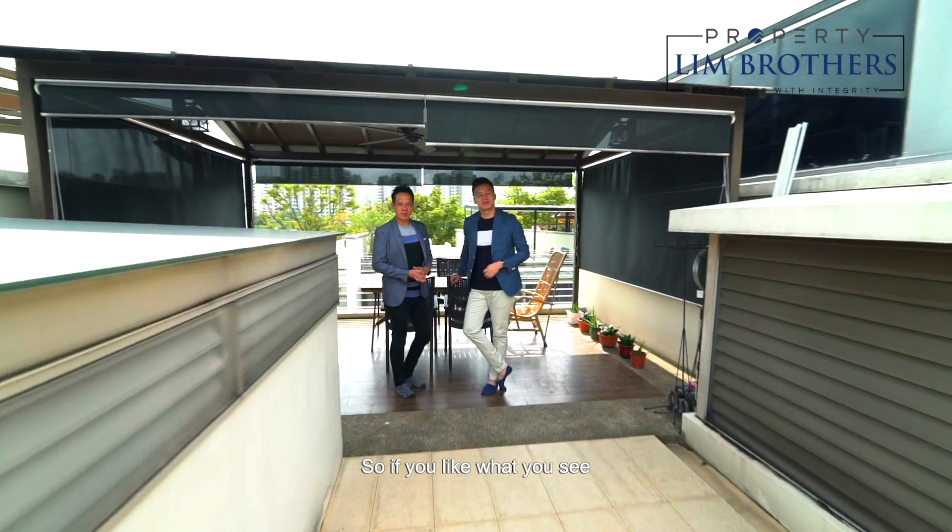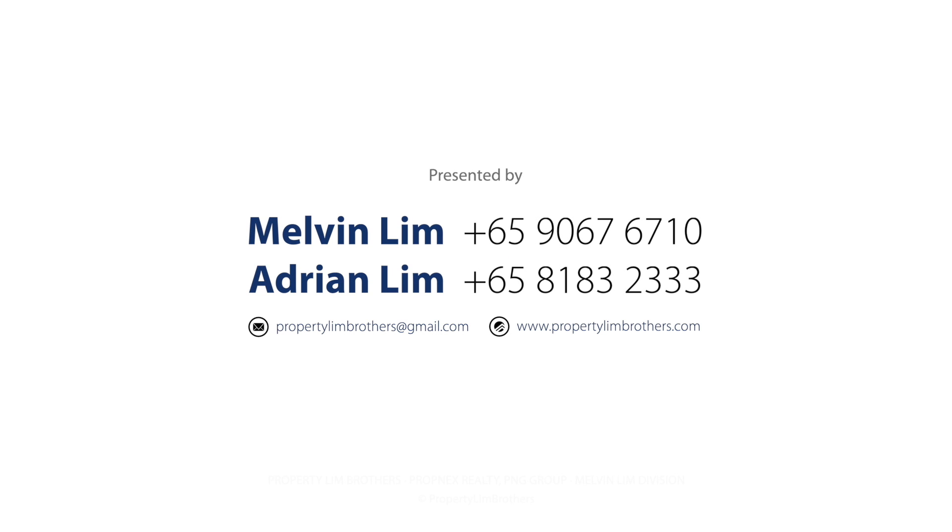So if you like what you see, give us a call. Adrian Lim, Melvin Lim — the Papillion Brothers from PropNex. We're always happy to show the place. Bye!